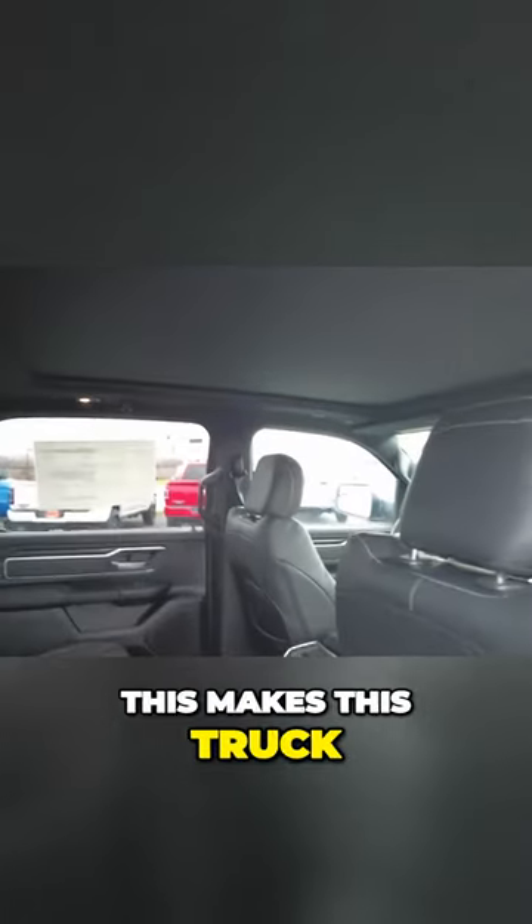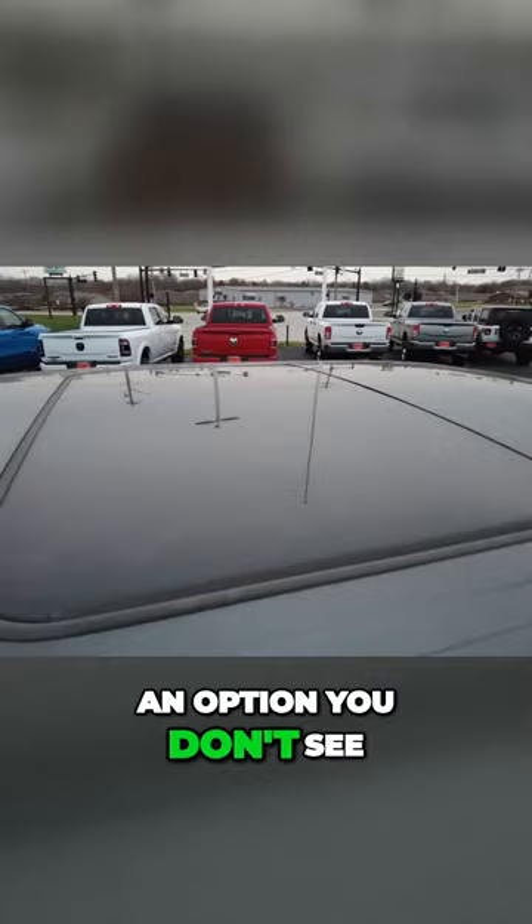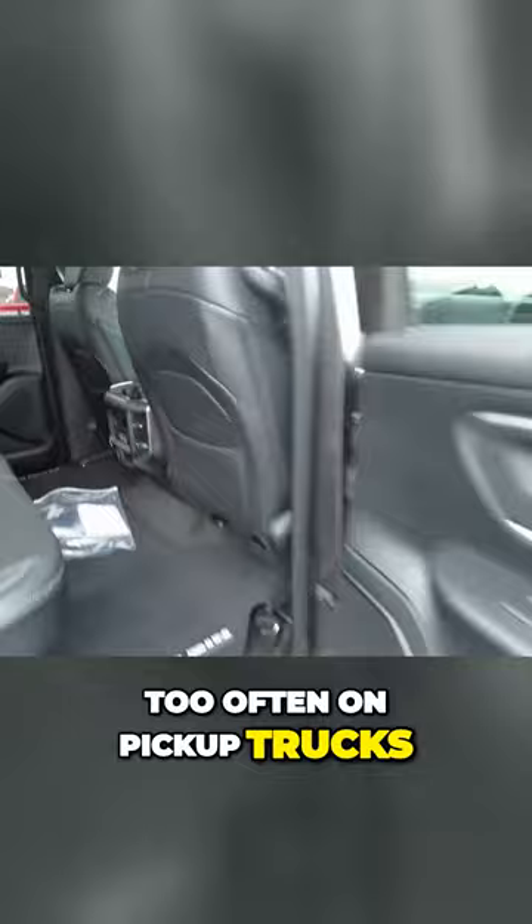It's a huge sunroof — almost makes this truck into a convertible — which is an option you don't see too often on pickup trucks.